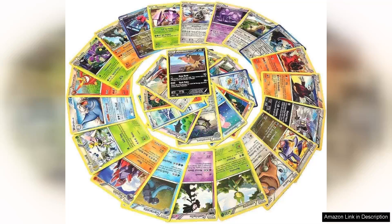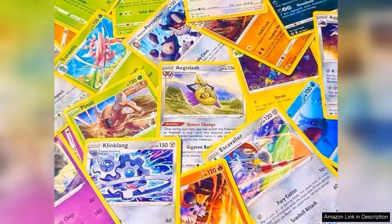If you're a Pokémon card enthusiast or a collector looking to expand your lot, 25 rare Pokémon cards with 100 HP or higher is an enticing assortment that promises both nostalgia and value. This collection stands out due to the meticulous curation of cards featuring 100 HP or more, ensuring that each piece is not only visually striking but also powerful in gameplay.